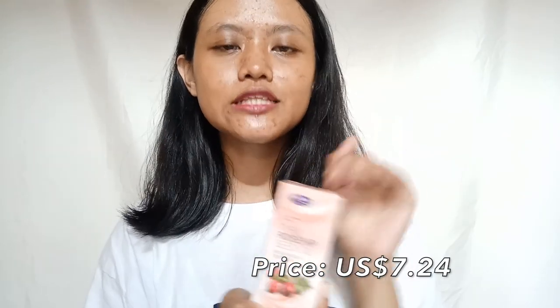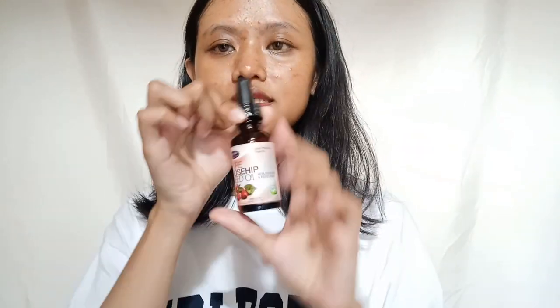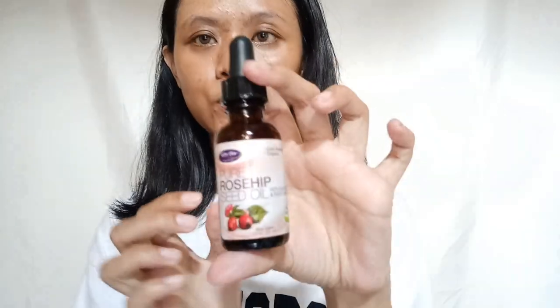Now let's move to the price. I bought this rosehip oil for seven US dollars and twenty-four cents. I got it from an online store — if you're Indonesian, you can click the link down below if you want to buy this one. Now let's talk about the inside of this oil.